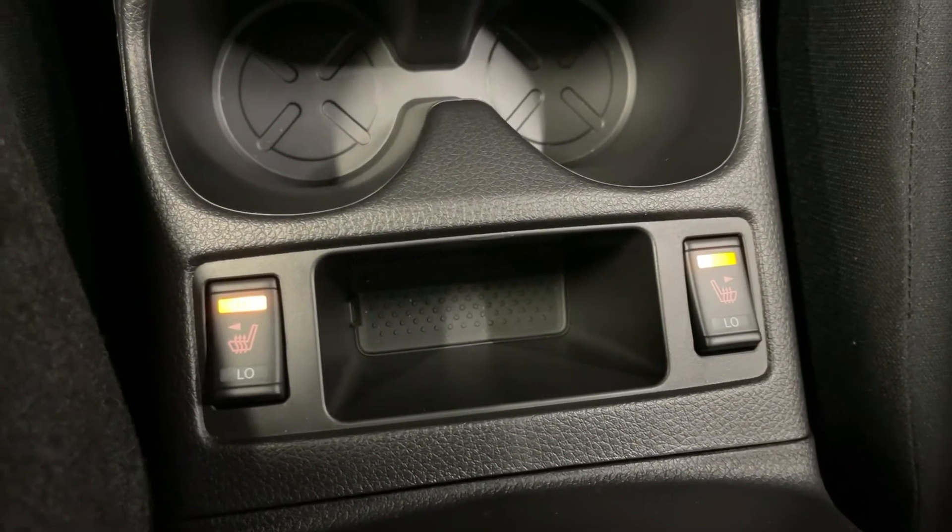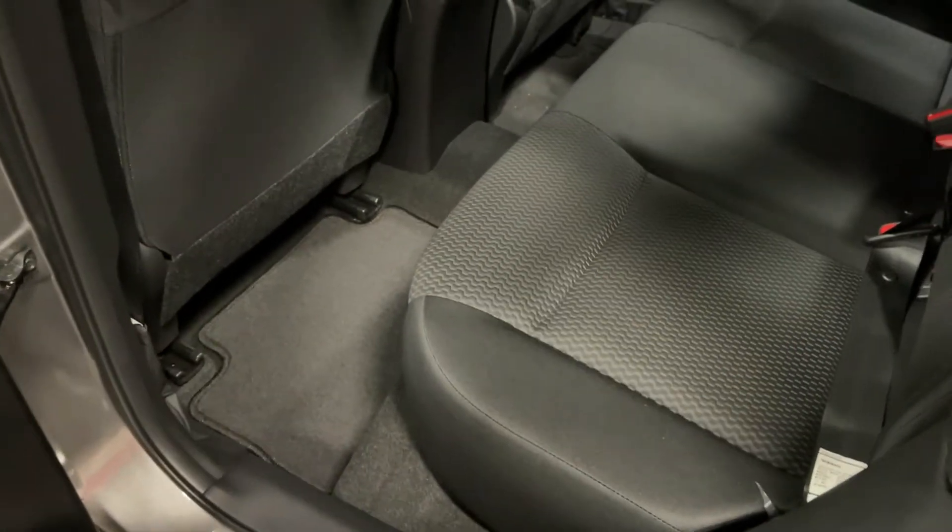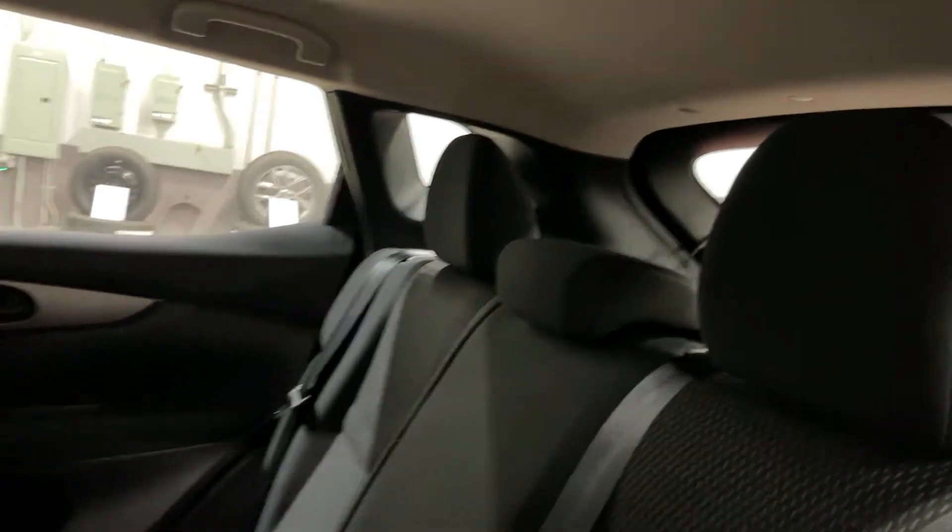And these are the buttons for your heated seats. Now not only will you be comfortable but your passengers as well. There's a ton of legroom in the Qashqai and a very good amount of headroom.